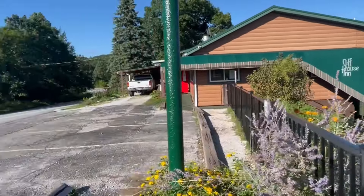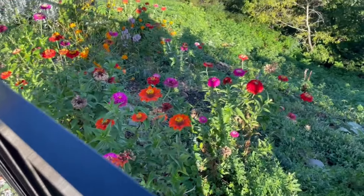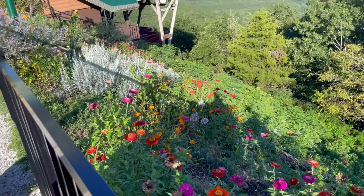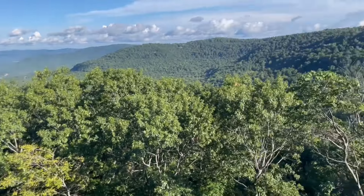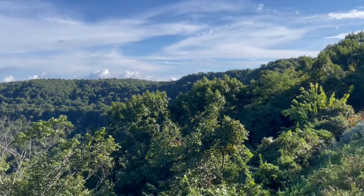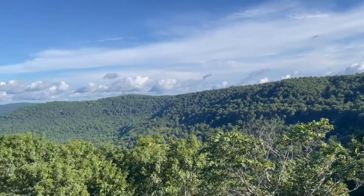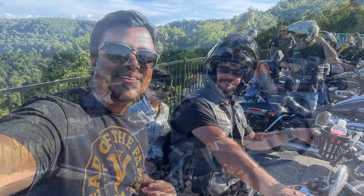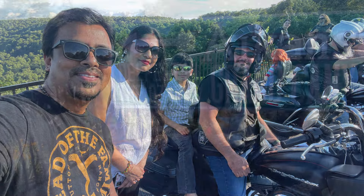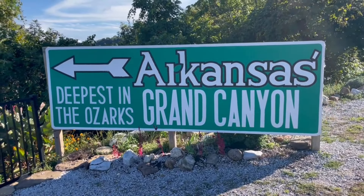Just love this place. Absolutely awesome — look at all the flowers. They said you are not supposed to go beyond, but that is amazing — Arkansas. We just had a lot of pictures with those bikers. Absolutely awesome. Look at all the flowers, deepest in the Ozarks, Arkansas, Grand Canyon.